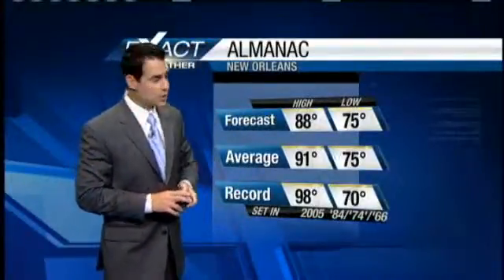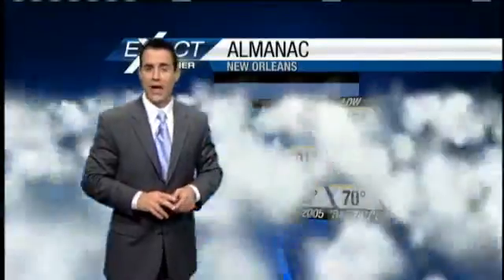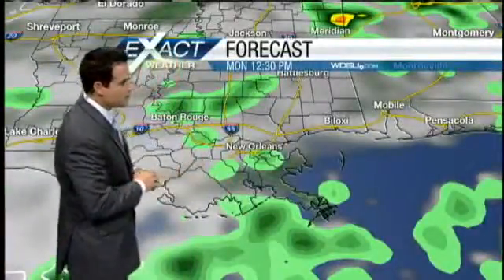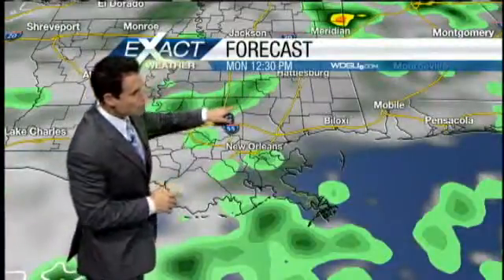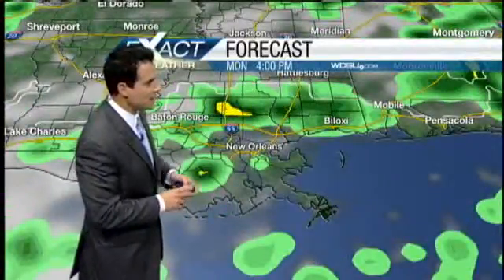The forecast high for today is 88, which is a bit below the average of 91. With all the cloud cover and the rain-cooled air, temperatures are going to be running below average. Have a look at the forecast model — this is about 12:30. Notice what we have working right on the North Shore, also parts of metropolitan New Orleans as we get into the afternoon.